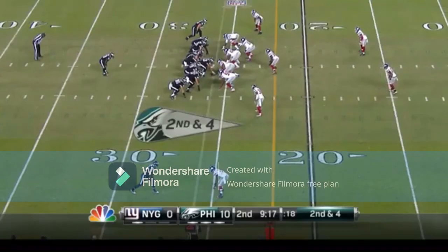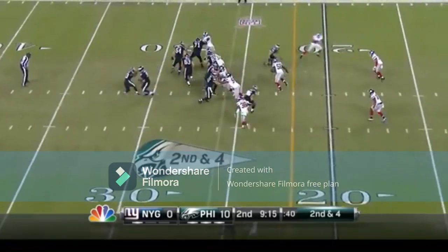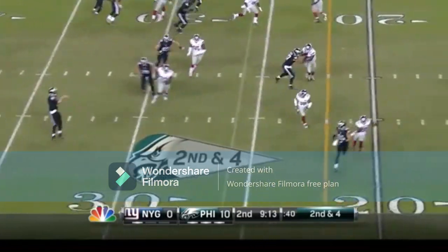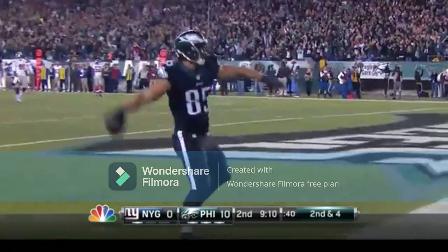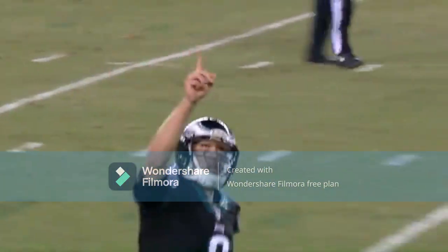How on earth did he get so open? You have to respect his legs — he can take off and run, it hurts you. Score Foles off the play action, finding James Casey, the third-string tight end, who is wide open. He really throws well on the move, Foles does — it's one of his best attributes.